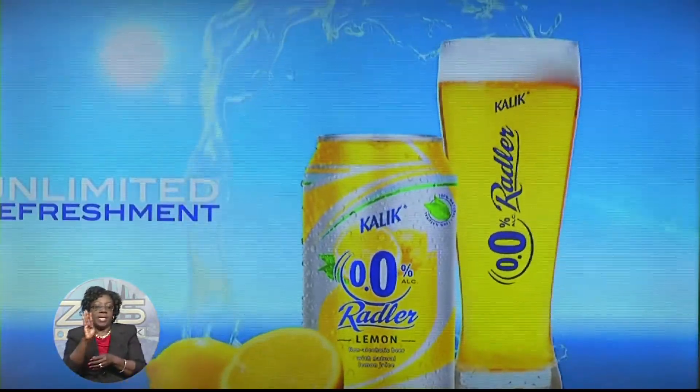Everybody knows the Kalik brand, which is very strong. It's a quality product done right here at Commonwealth Brewery — it's a 100% Bahamian product. So for us, Kalik Rattler Zero Zero is really an extension of that, providing an option for persons who don't want any alcohol. We felt that by providing a non-alcoholic Kalik beer and infusing it with lemon juice was a fantastic recipe that's going to be a hit with the local market.